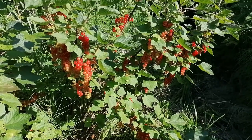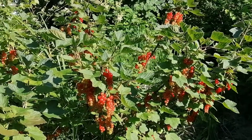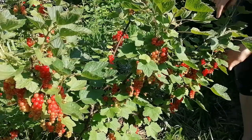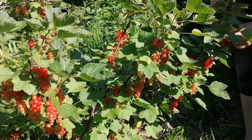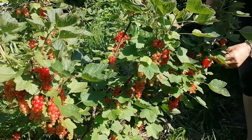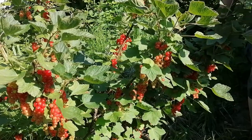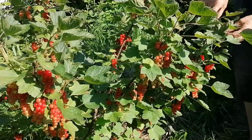Moving along, this is our red currant bush and these berries are almost ripe. I have already shared a recipe in the blog and in this channel on how to make red currant jelly — the link is below in the description box. Here you see him harvesting some of the berries; we did a couple of harvests during this time, and now it's already finished with no more berries to harvest.